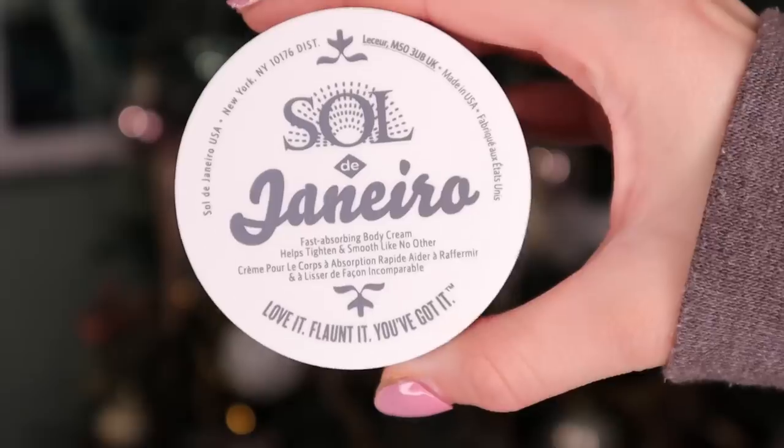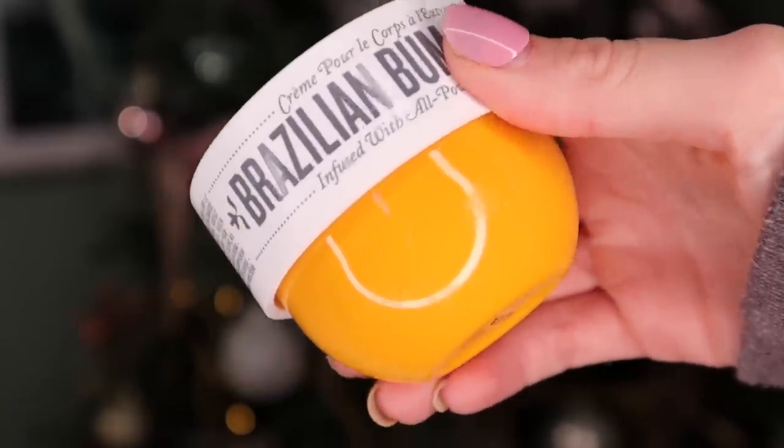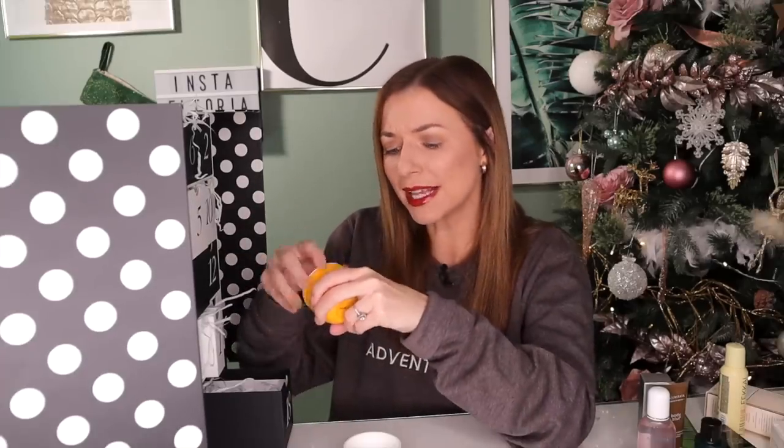Day number eighteen — I love this so much. This is by Sol de Janeiro and it's the Brazilian Bum Bum Cream. If you have not tried this cream before, you're totally missing out. It smells like an absolute dream. It's full size and the cream itself is quite thick, so it's highly moisturising. Can't get enough of that.